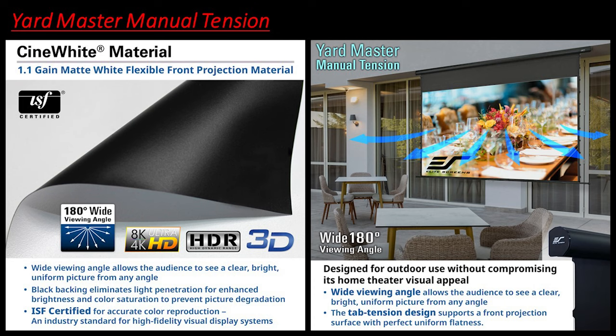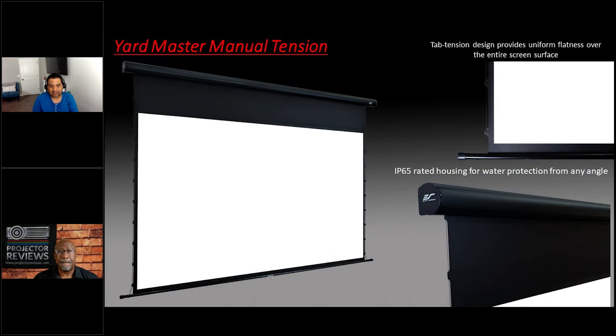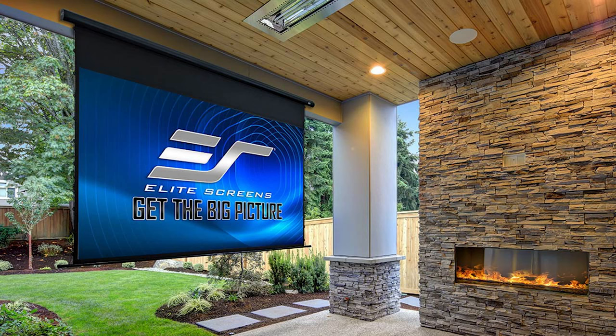What type of material is in the manual piece? This particular series utilizes our CineWhite 1.1 gain, which is a flexible stretch material designed to be used in a tension format. The tension format is something customers have been requesting because of the ever-growing demand for ultra short throw and short throw projectors that can be used on these surfaces without the minor waves or distortion you can see on non-tension materials.